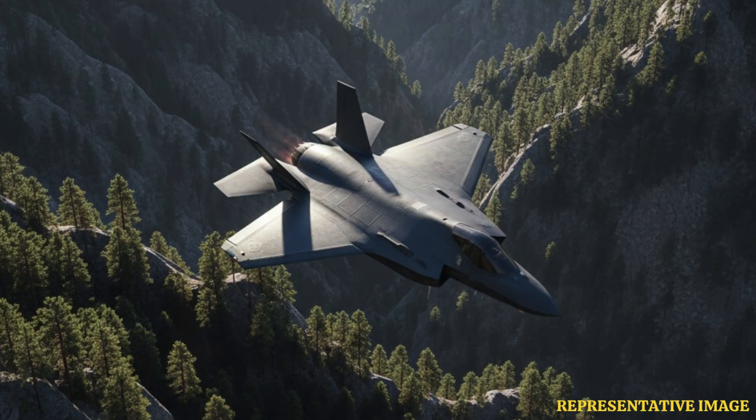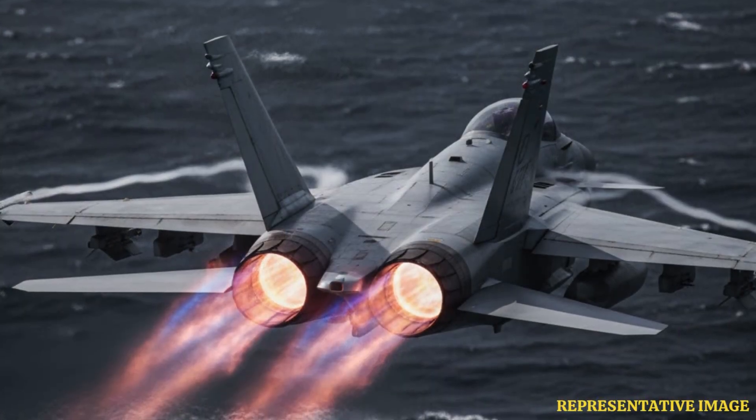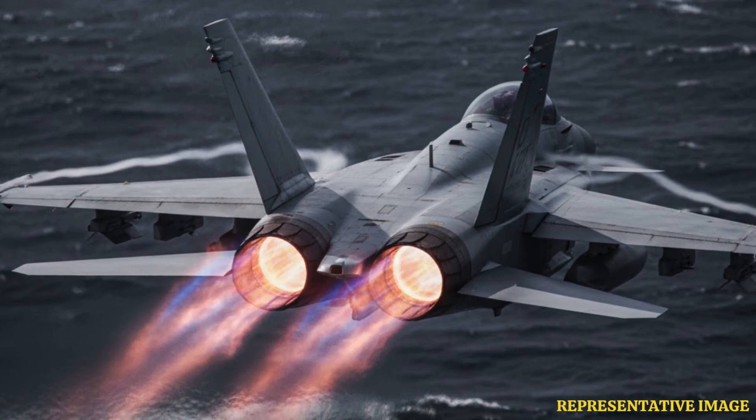Jets flying above 12,000 meters gain radar range improvements, detecting targets over 400 kilometers away, and energy superiority, aiding in faster and more flexible combat moves. For example, the Eurofighter Typhoon uses high altitude to outmaneuver opponents.